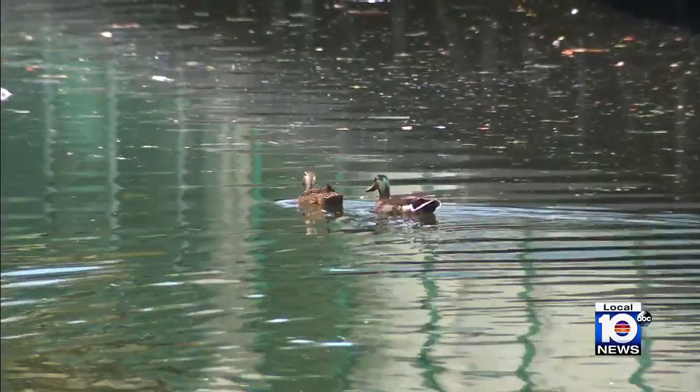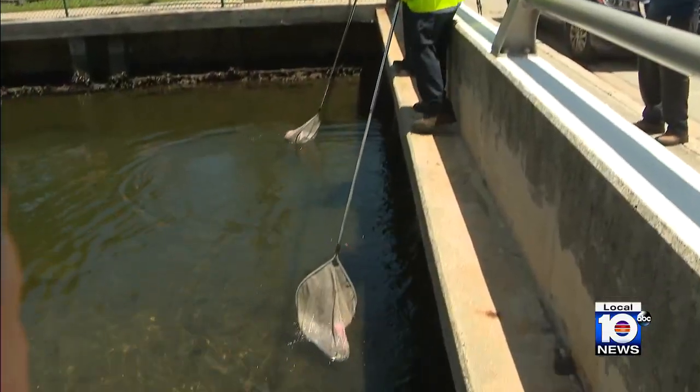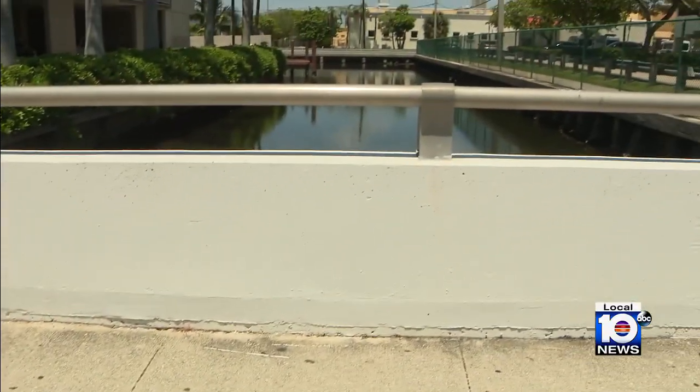Residents say the screens are keeping the canal clean, and wildlife is returning — ducks that were not there before are now being spotted. It's also saving the city of Allendale Beach big money by helping public works manage street litter more efficiently. Since implementing the stormwater filters, just the street sweeper can clean up all the debris and trash that was in the road, allowing the city to allocate other workers throughout the city to maintain other waterways.